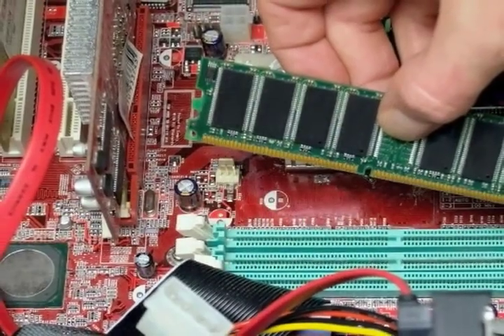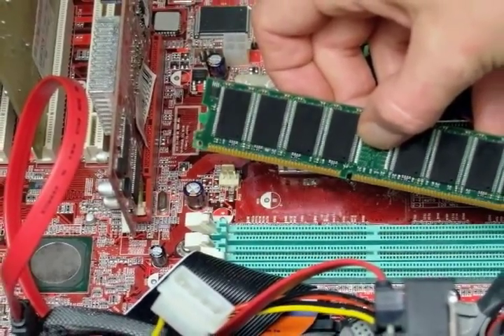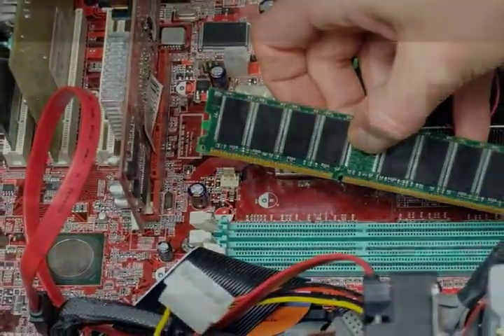Other labs include our digital design lab, where computers are built from the ground up. The design architecture used in this lab is continuously updated to keep pace with the rapidly changing landscape of computer design. This is the digital age, and our labs take students behind the scenes for a close-up look at how computers are made, including the nanoscale devices upon which they are built and the programming languages that make them function.